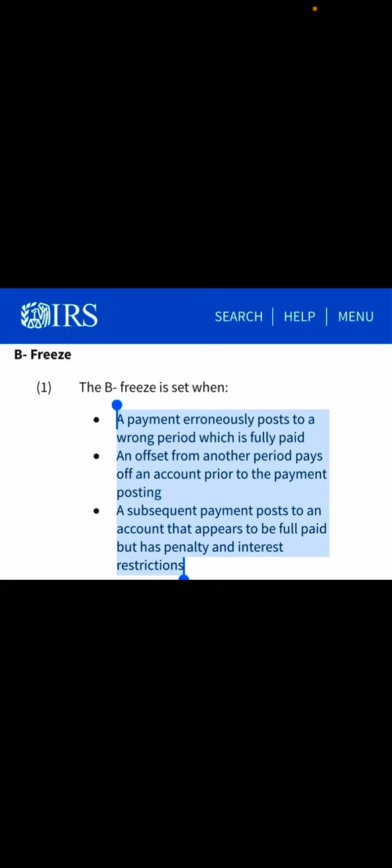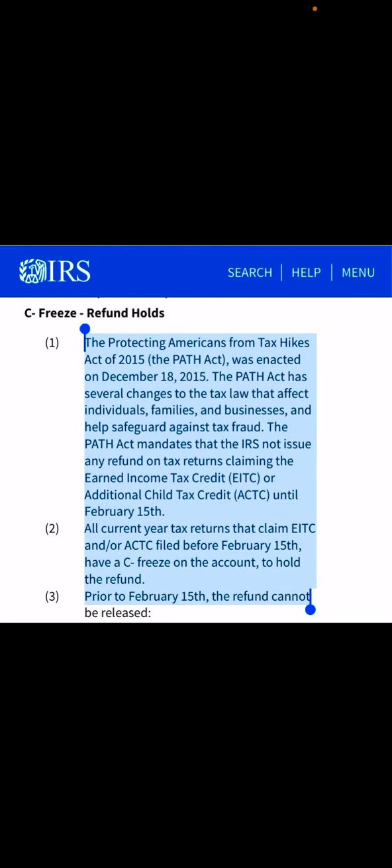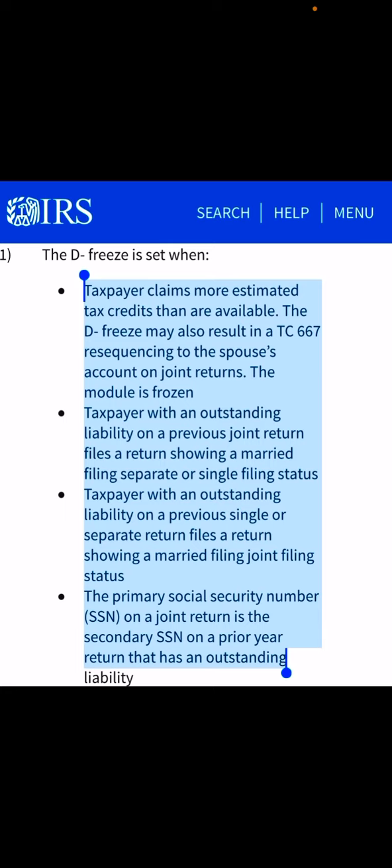Category B freeze refers to a payment posted to a wrong period which is fully paid. So if there was an issue with your payment being updated, that may also freeze your account. Category C freeze refers to the one that we all know — the PATH Act. If you claim the EITC or Additional Child Tax Credit, the IRS cannot issue a refund before February 15th, and your refund will be frozen until then.